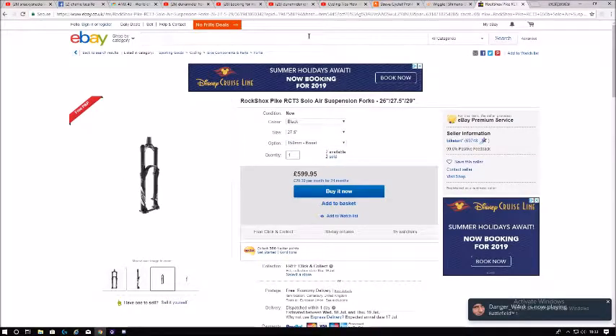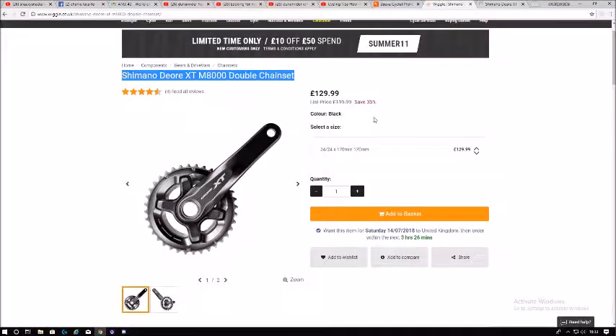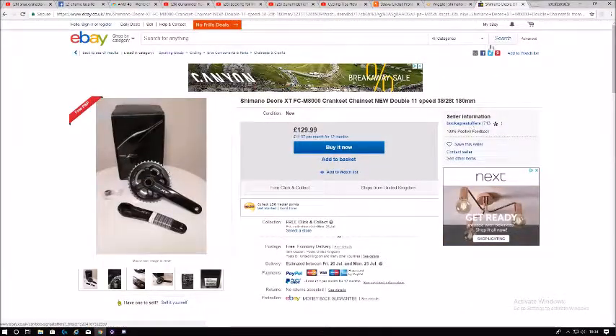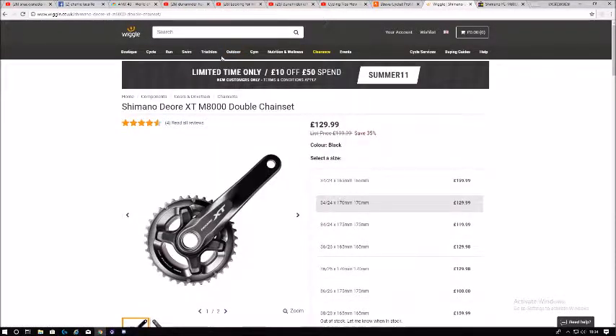During clearances you get last year's model and it's like half the price — the difference might be just 5 grams or something tiny. Giant does this too. It's always best to buy last year's model unless you're a professional who needs every marginal detail. If the last year's model is cheaper and essentially the same, there's no point getting the current year's model. The Shimano XT is similar — cheaper on Wiggle once again. Definitely recommend checking Wiggle out.